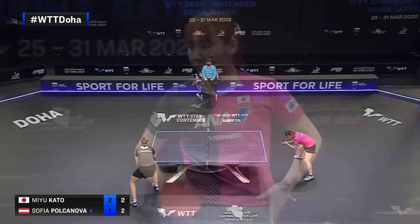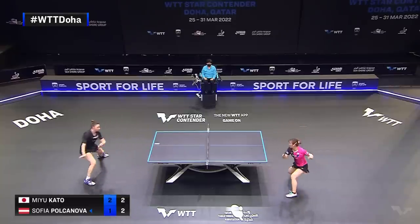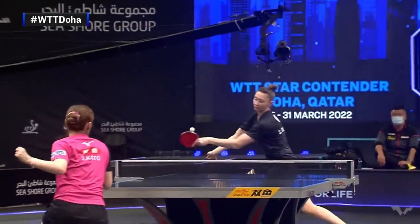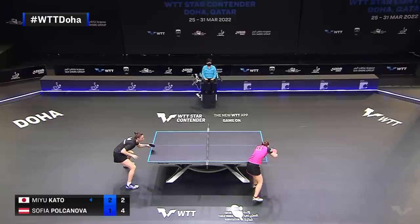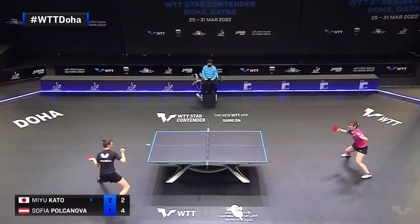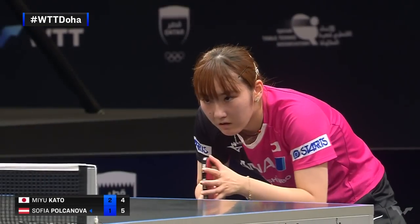Pressure from behind the table, Kato. It's tough when you earn yourself a good opportunity. Kato rushed a little bit here. It's a good setup. From way behind the table, Kato does not want to be here.